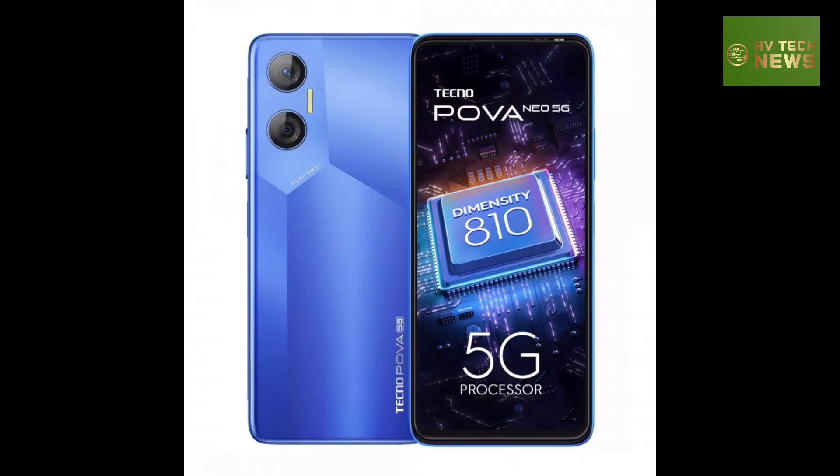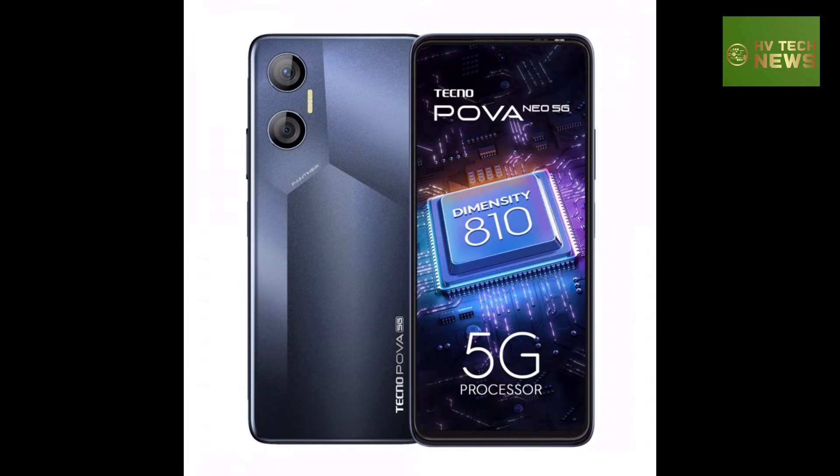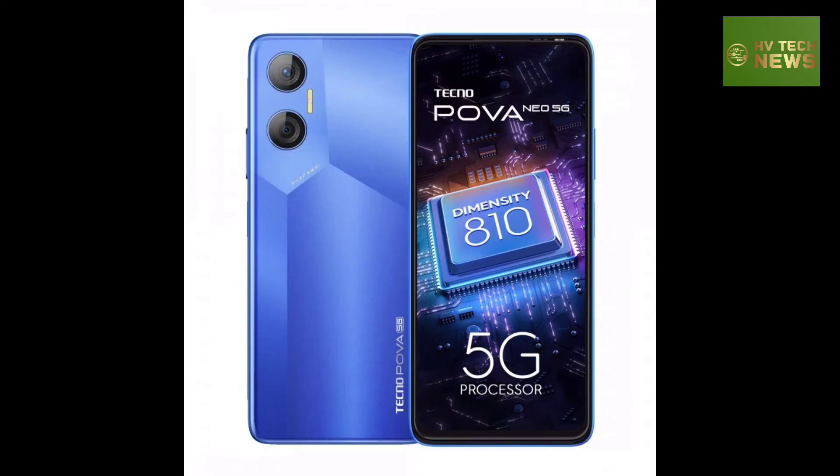The software side is covered by Android 12 with Tecno's HiOS 8.6 layered on top. The phone is offered in a single 4GB RAM and 128GB storage configuration.